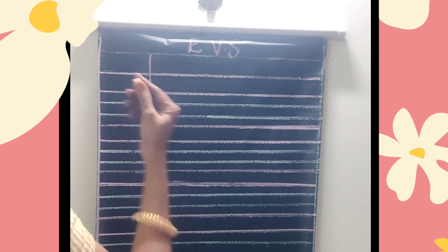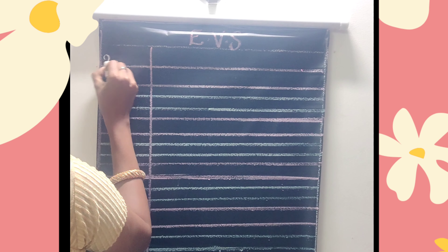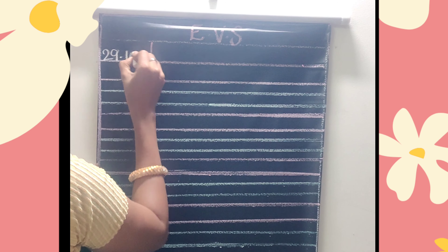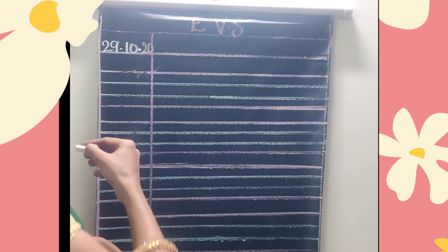Children, complete pages 143 and 144 in your book. Now we will move on to the board. Take your EBS classwork notebook — we are going to write some of the places from our neighborhood. Write the date first. Today's date is 29/10/20. Write the date and then write the heading.